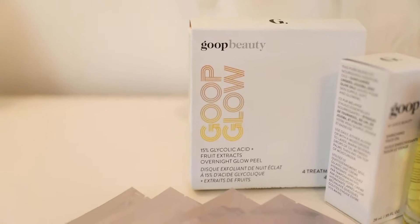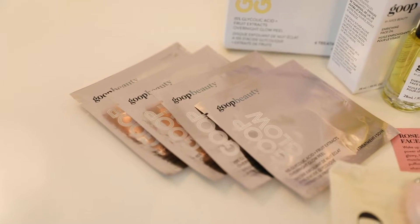I am going into some skincare - this is a brand you've probably all heard of but I've never tried it. These are the items I'm probably going to jump straight into using tonight. I have got the 15% glycolic acid fruit overnight glow peels from Goop. I used to have quite sensitive skin and I slowly built up my tolerance of different peels over time, and I feel like my skin is massively benefiting. These are 15% glycolic acid and fruit extracts, so I'll probably use one of these this evening.